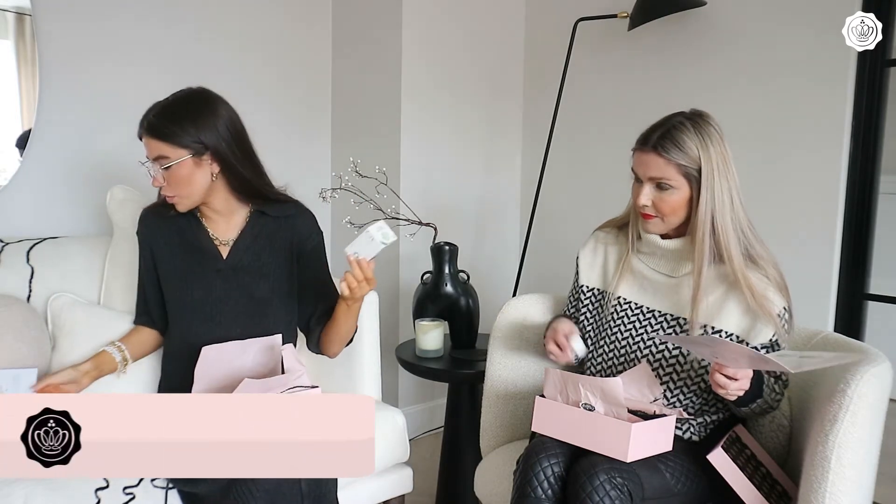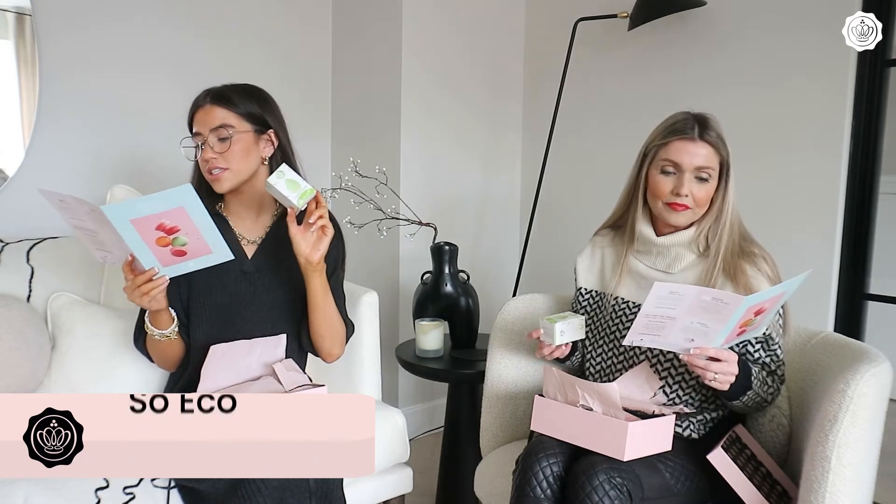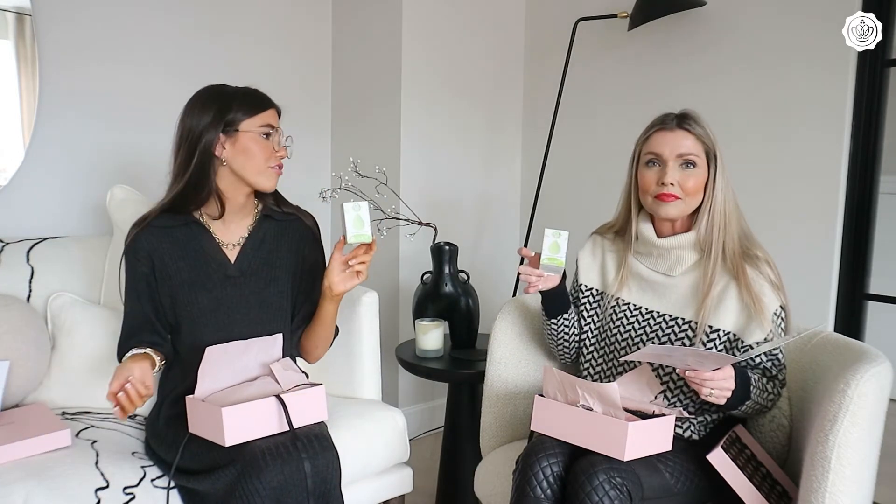Next up is the Complexion Sponge by Soeco — the recommended retail price is £6. You can't go wrong with a beauty blender!